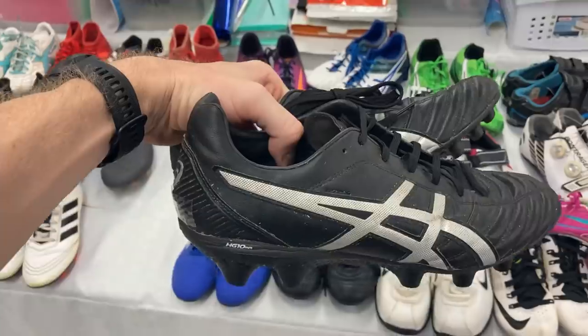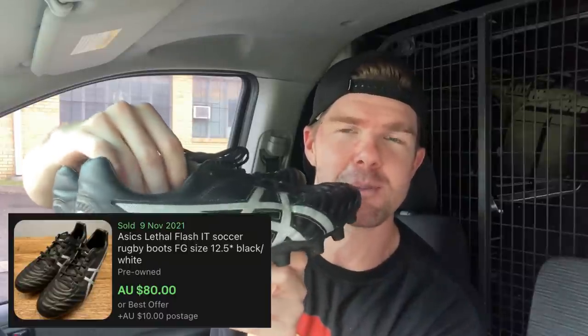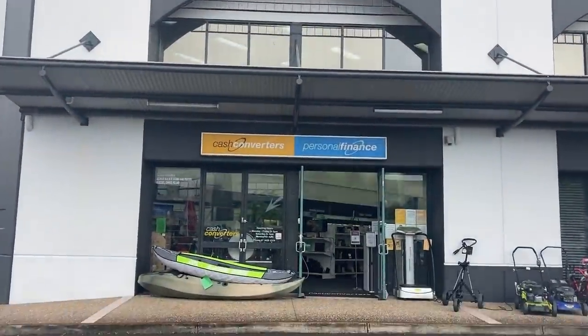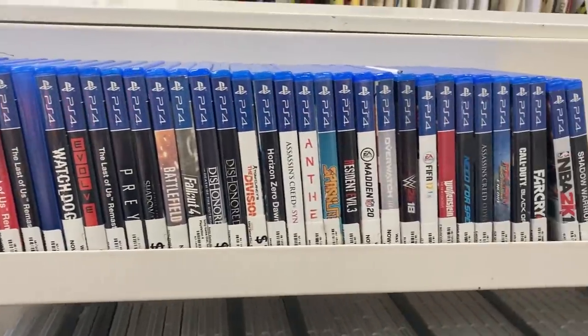I absolutely love selling shoes. My Instagram crew said to drop the footy boots — the Asics Gel Lethal Flash — but I ended up going ahead and picking them up. I know my footy boots pretty well, and at $35 these are top-end and should go for about $90. That's definitely worth the $35 purchase, and with footy season just around the corner, it's a timely purchase as well.